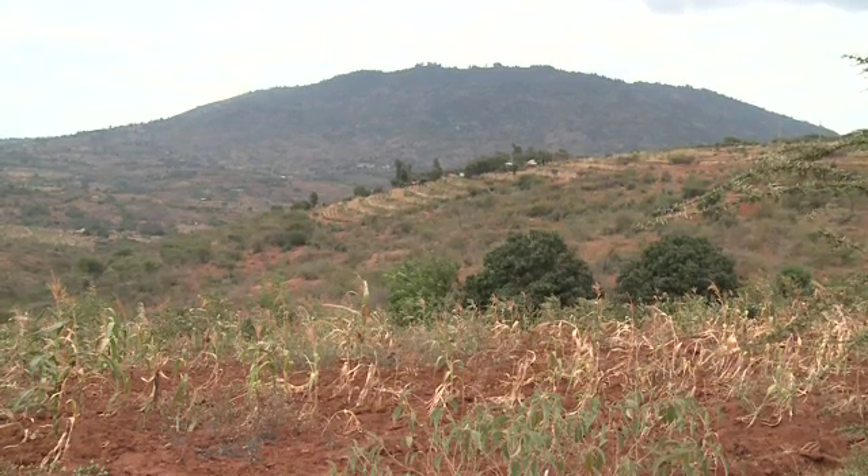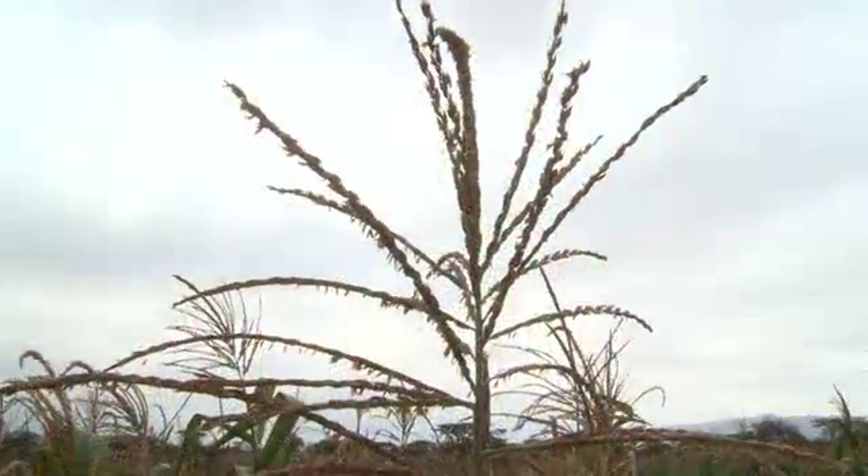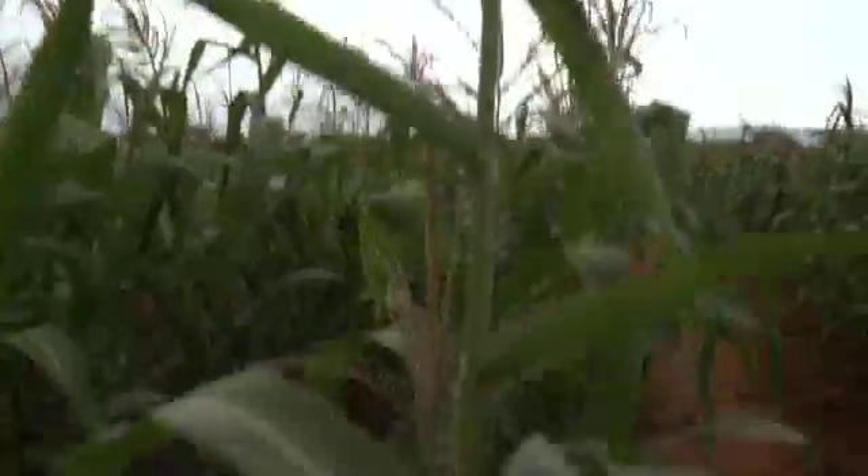Although most crops in this area have died due to lack of water, the crops at the IAEA's experimental site are thriving.